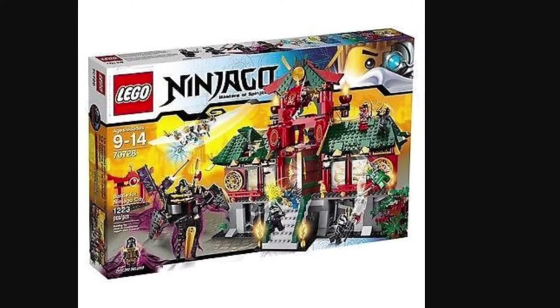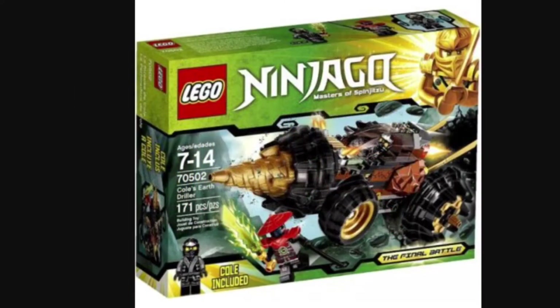set 70728 at 1223 pieces — Battle for Ninjago City — and Cole's Earth Driller, set 70502, at 171 pieces.